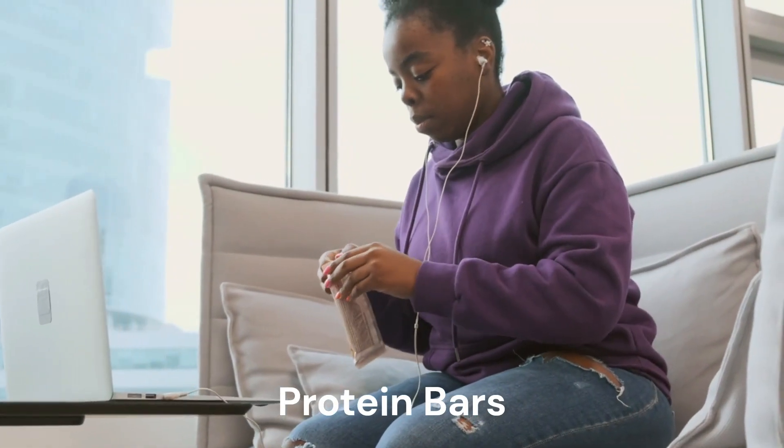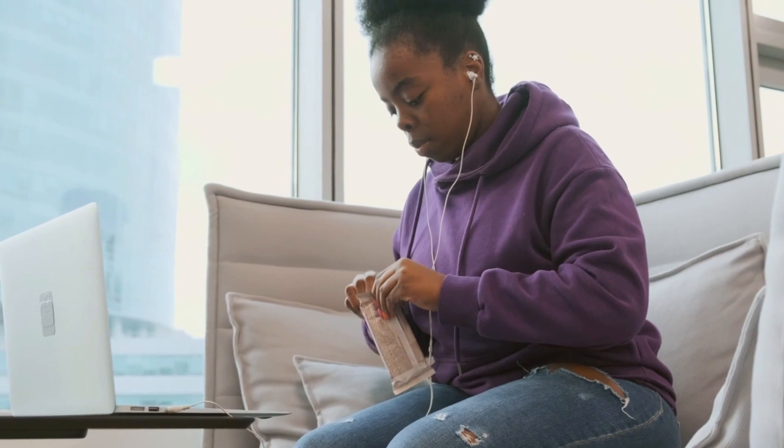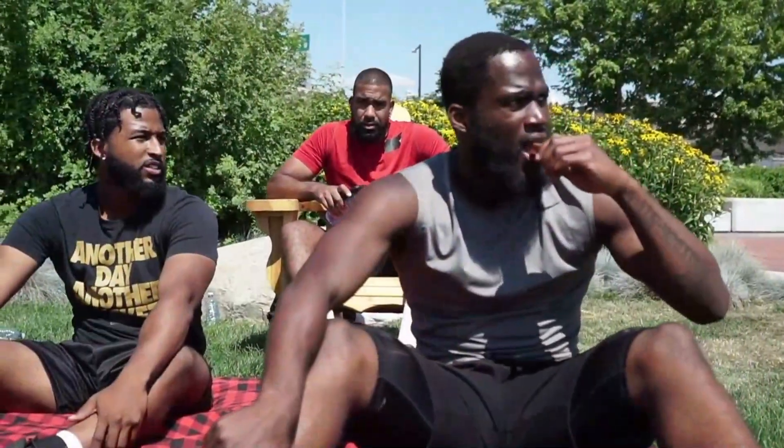Protein bars. Because of the convenience and the fact that I found some that I really like, these are my go-to. Some of them are weak on the nutrition side, some have been a bit tough or chalky, but the ones that I eat lately taste like a straight-up candy bar.